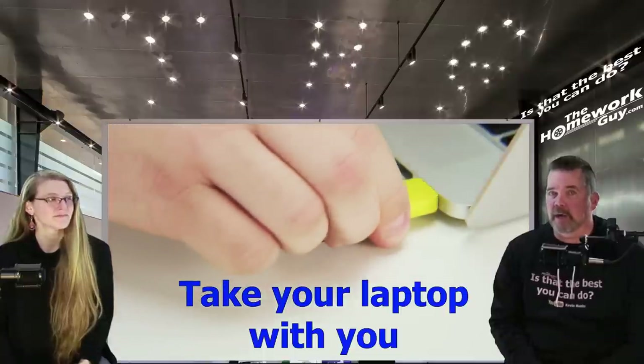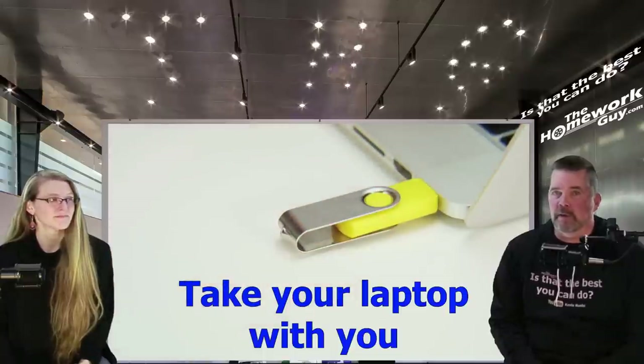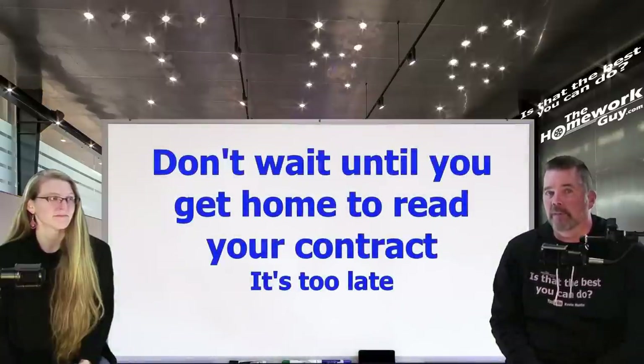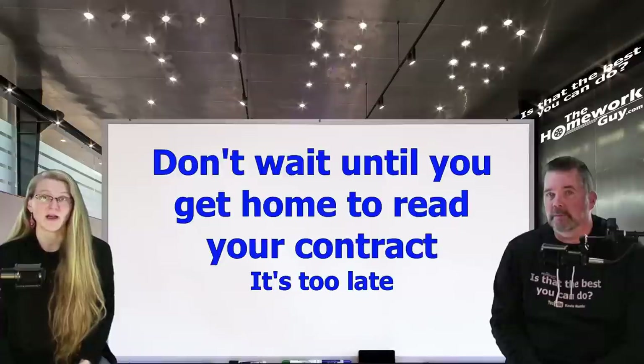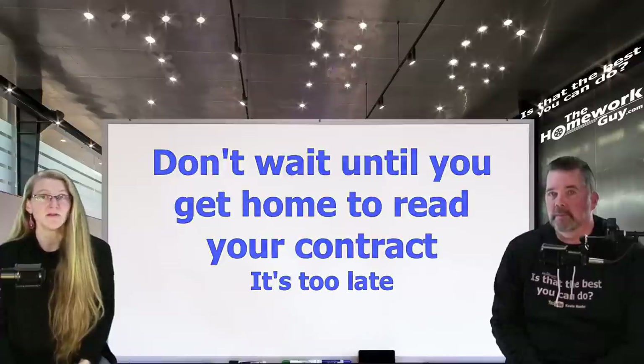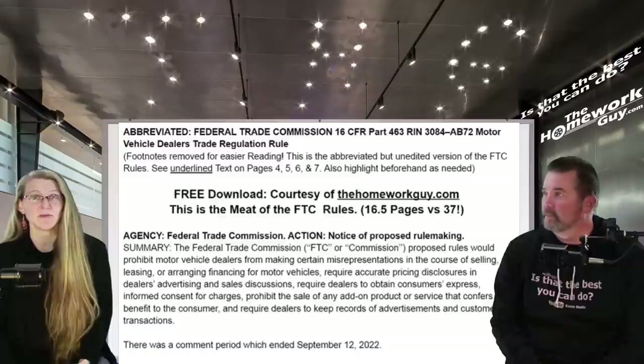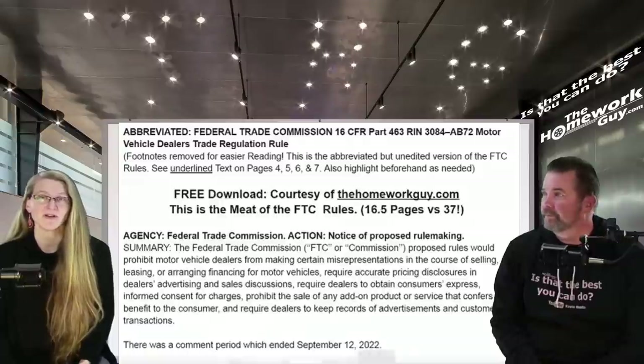I even suggest taking a charged-up laptop with you, or having an available charger in your vehicle, in case the dealer gives you your contract on a USB file. That way you don't have to worry about your laptop running out of power, and you don't have to wait until you get home to read it through. Bringing a laptop bag with you is a great idea because it's also a great place to keep copies of the FTC regs if you happen to need them, and you can get things removed from your car contract.